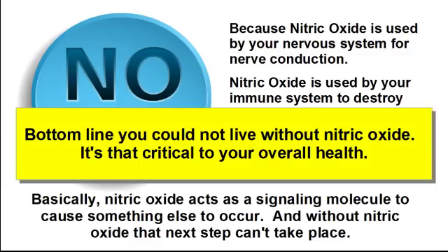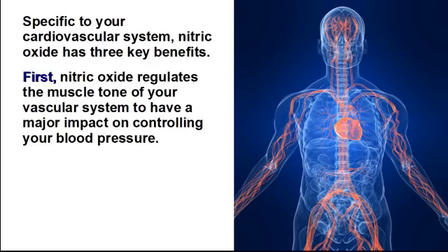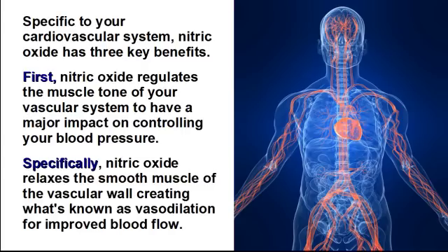It's that critical to your overall health. Specific to your cardiovascular system, nitric oxide has three key benefits. First, nitric oxide regulates the muscle tone of your vascular system to have a major impact on controlling your blood pressure. Specifically, nitric oxide relaxes the smooth muscle of the vascular wall, creating what's known as vasodilation for improved blood flow.